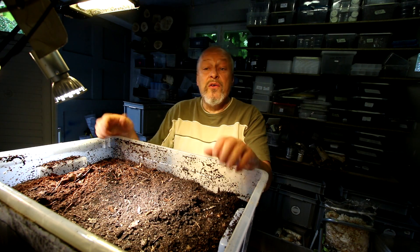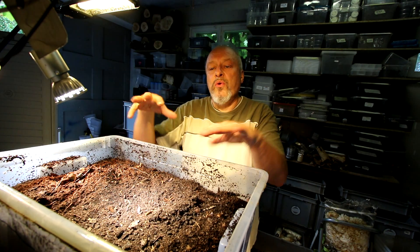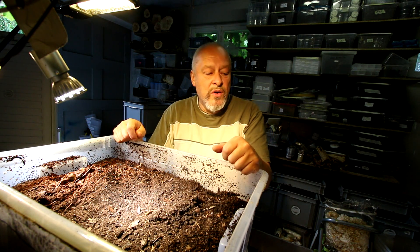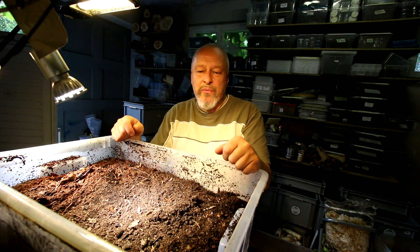I also see a head capsule of a larva here, so it could be that one was dying. I will try to divide them into two smaller boxes but with the same kind of food so that they have what they need.